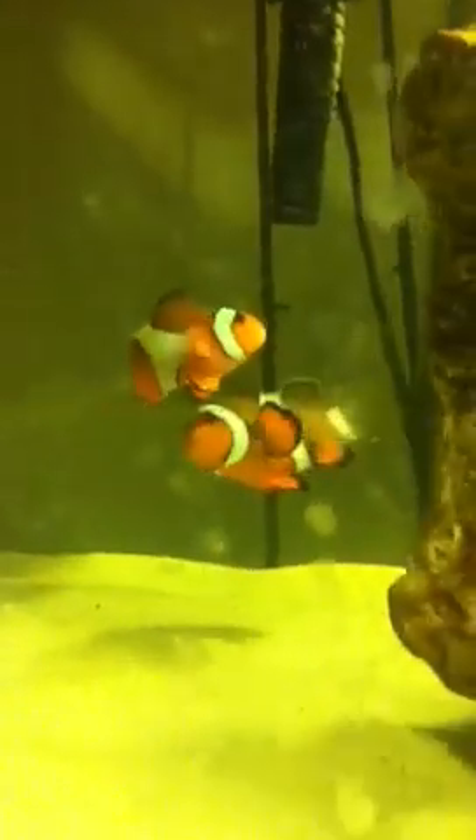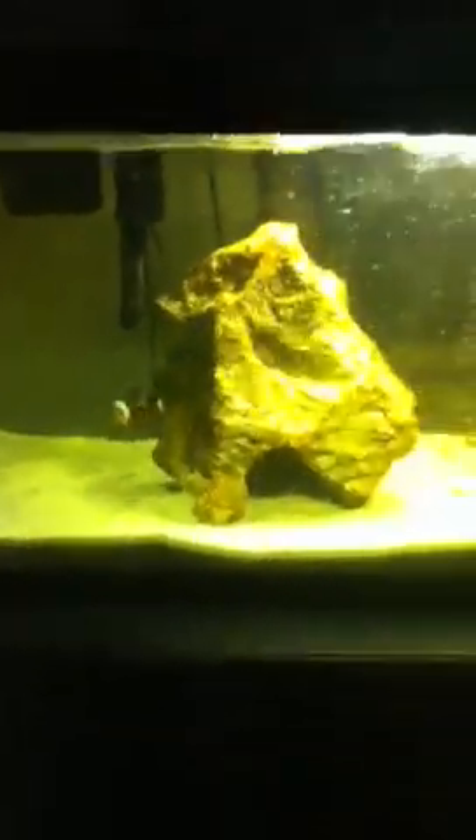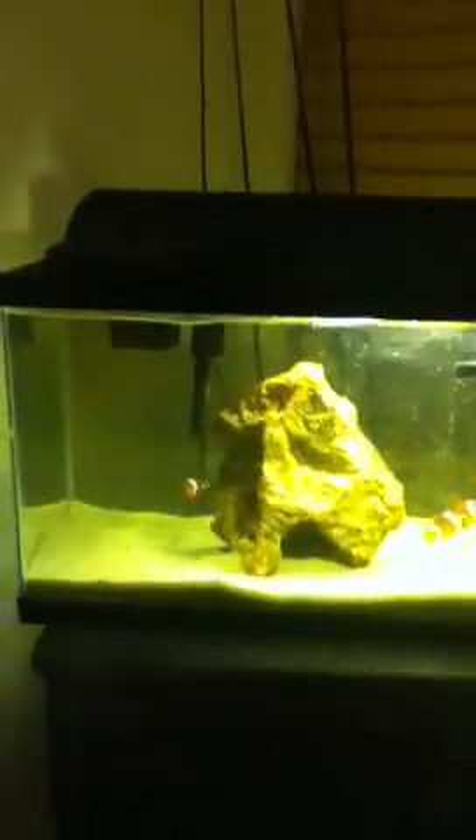I'm definitely looking forward to getting some babies from these guys. Just got them in a little setup for now. I'm eventually going to replace that rock, maybe put a pot in there. I don't know if I'm going to put them in my display tank or keep the other ones in there. Eventually this is going to be a little reef tank that I'm going to put in my parents' bathroom. But this is what it is right now.